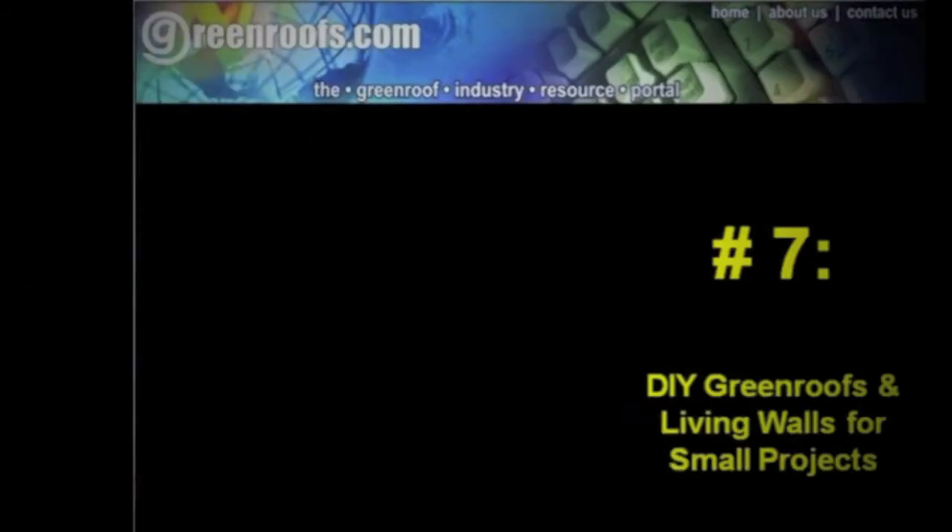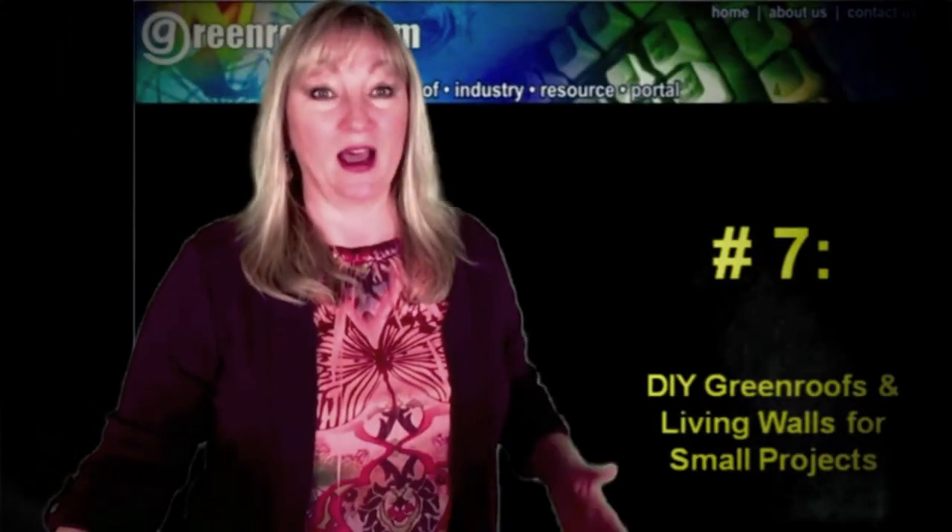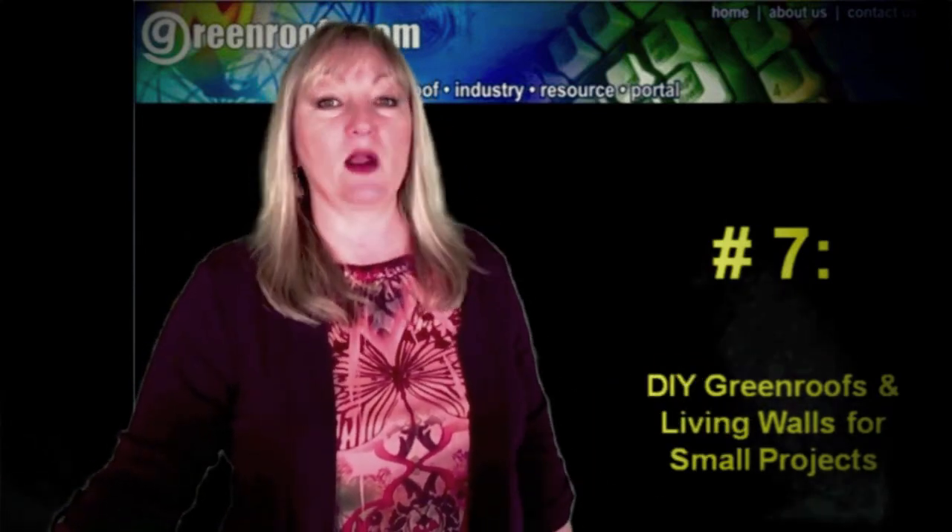Number 7: DIY Green Roofs and Living Walls for Small Projects. Green roofs have reached the mainstream — just take a look at the number of DIY green roof projects popping up all over. Just Google 'DIY and green roofs.' From chicken coops and dog houses to shipping container additions and tool sheds, the do-it-yourself ethic has spread across the internet to the green roof world.